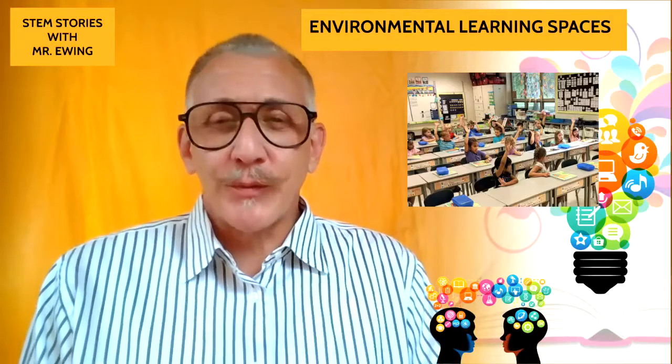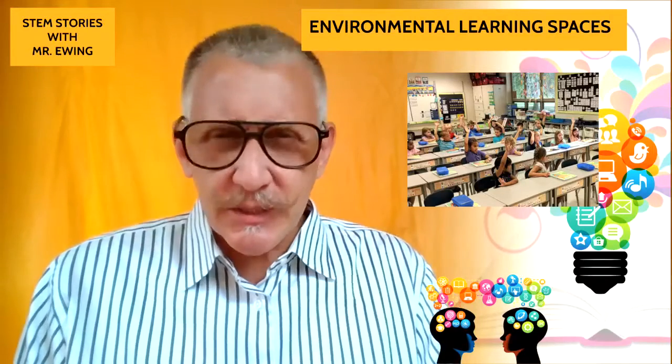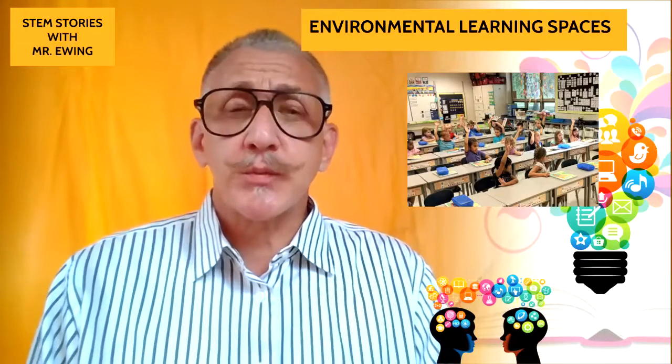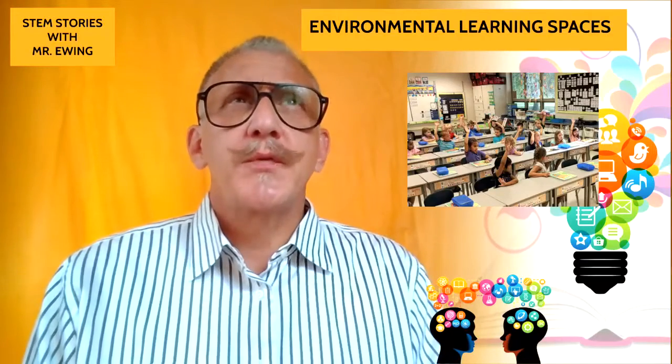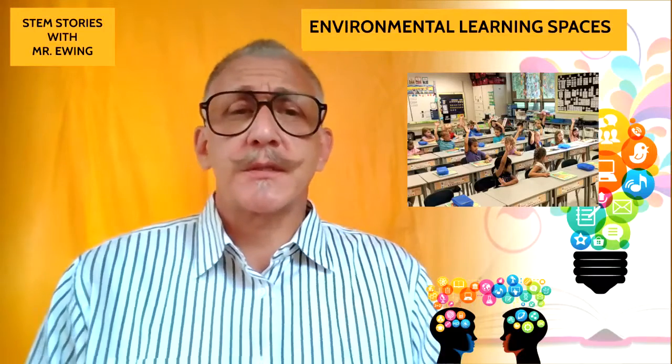And you're probably like, do we really need to know or have a different word for a classroom? And I think it's important that we do. I think it's really important that we define all the different types of environmental learning spaces.